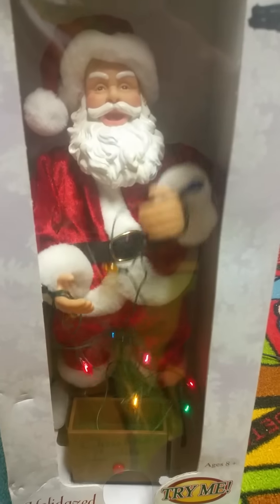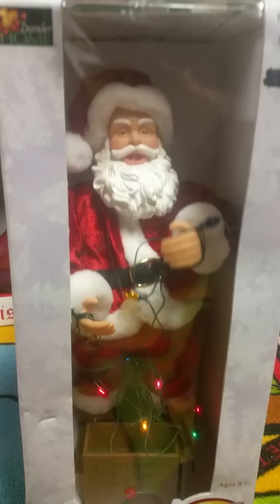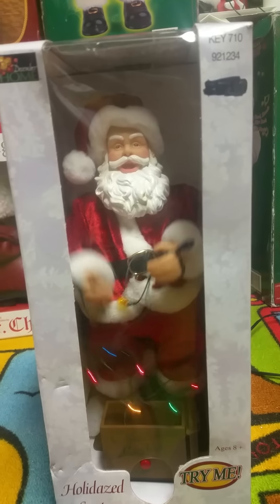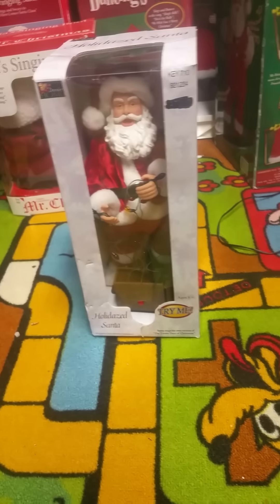Anyways, we're gonna do it for you here. Okay, and we'll do it one more time, but we'll take it out of the box the second time.